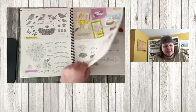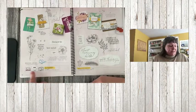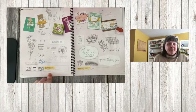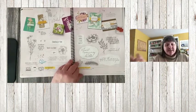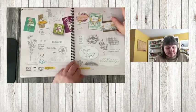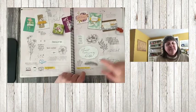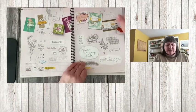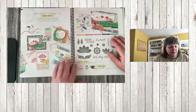Quiet Metal bundle — the bundle pricing is retiring, so if you want to save that 10% grab it now, but the stamp set and dies carry over. Tasteful Touches — the stamp set is retiring, and there are matching dies that go with this set, and I'm so sad to see those dies go as well.